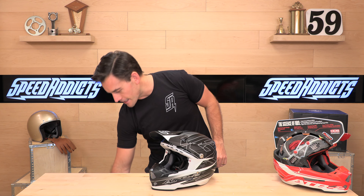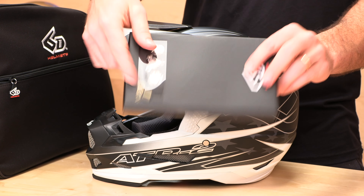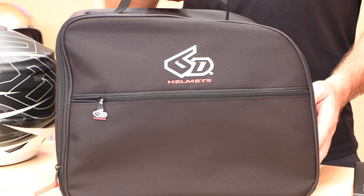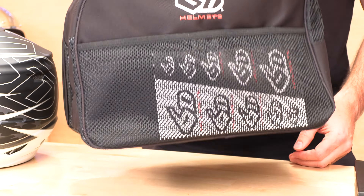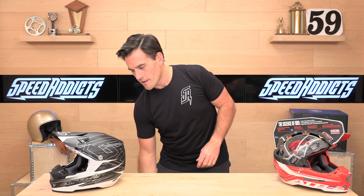Let's show you what's in the package. You get the helmet, an extra set of hardware with the key, and a deluxe carrying bag with zippers, compartments, and stickers. They hook you up — you're spending a lot of money so it's nice that they do that.